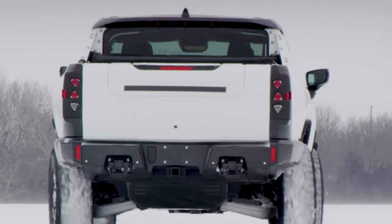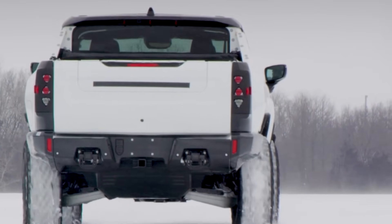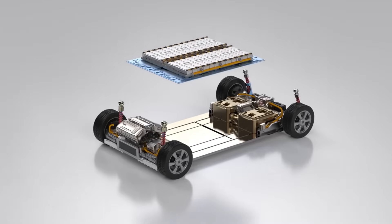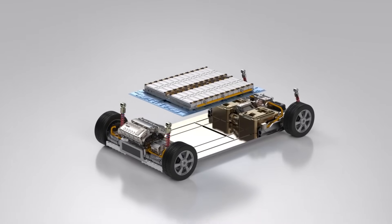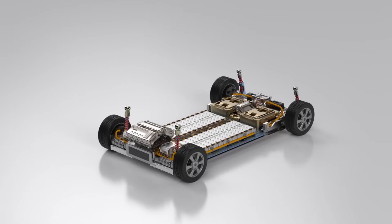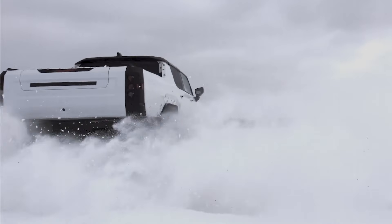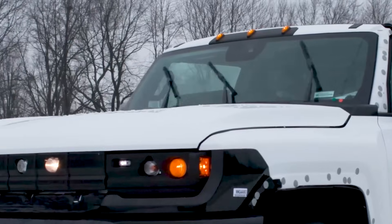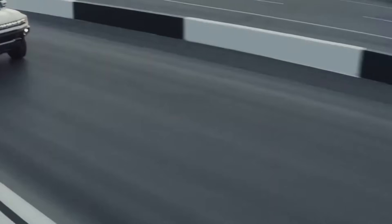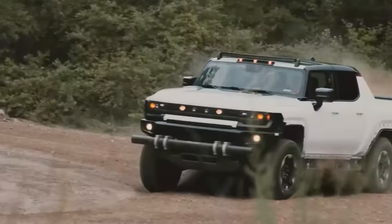The GMC Hummer EV competes closely in addressing range anxiety with its Ultium battery platform — General Motors' advanced battery technology designed to power a range of electric vehicles. By leveraging this technology, the Hummer EV offers competitive range figures, positioning it as a viable option for drivers concerned about how far they can travel on a single charge.